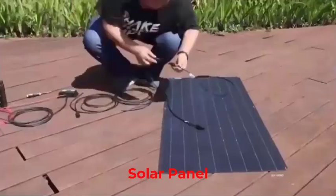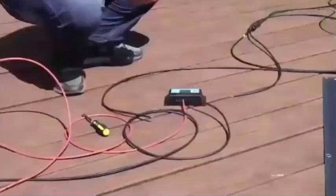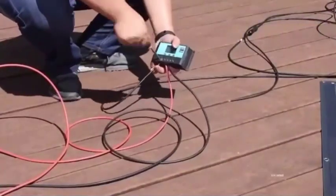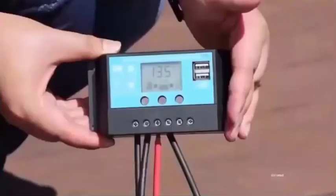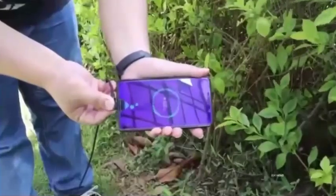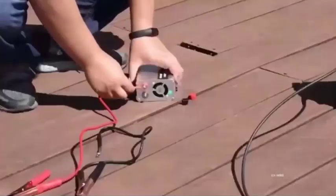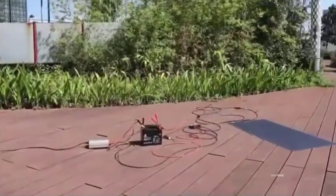Top 5 Best Solar Panels in 2025. Hi guys! Are you looking for the best solar panel? If you're looking for a new solar panel, then you're in the right place. In this video, we're going to review the top 5 best solar panels on the market. You'll get to see all of them and select the best one based on personal preferences, reading reviews, and orders.